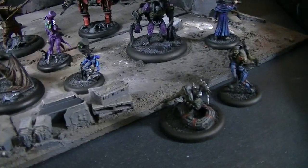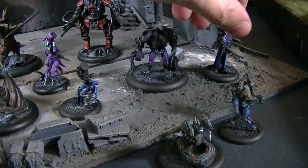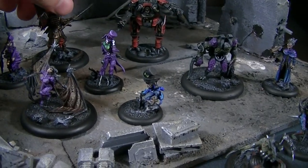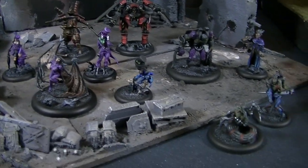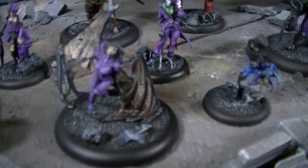Blue Table fans, today we're going to be taking a look at some miniatures by a company called Wyrd. They put out a game called Malifaux. You've probably heard of it by now. They've been around for a while. This is one of the companies that has really stood the test of time.